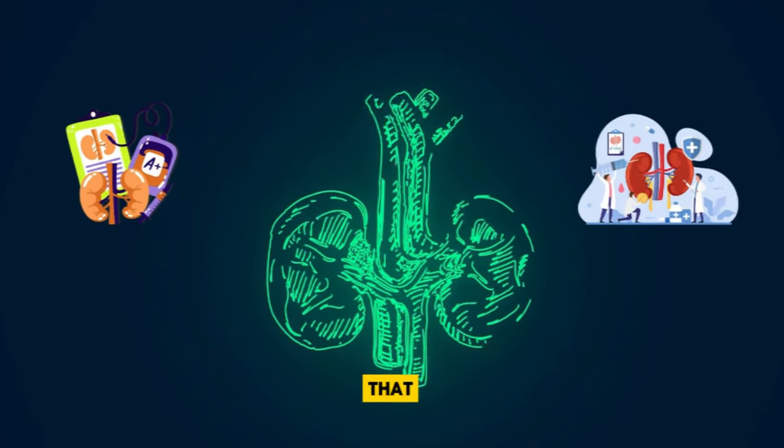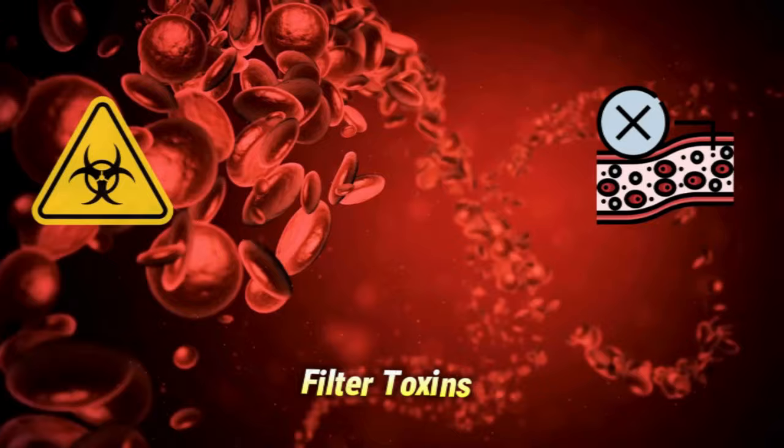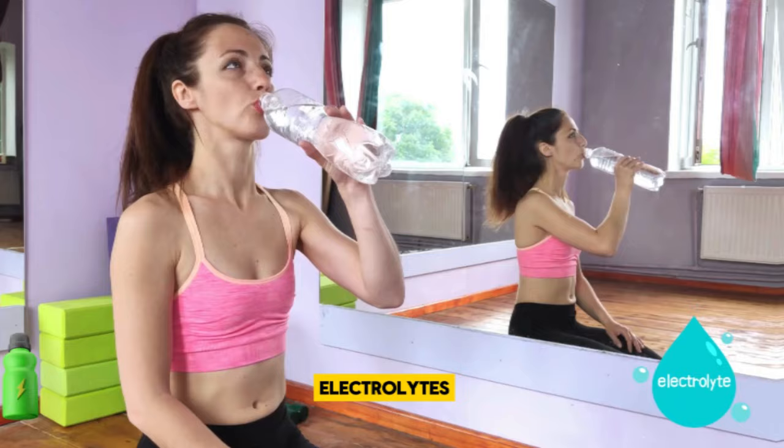Our kidneys are essential organs that perform a critical function in maintaining our overall health. They filter toxins and waste products from our blood, regulate fluid balance, and help maintain proper levels of electrolytes.